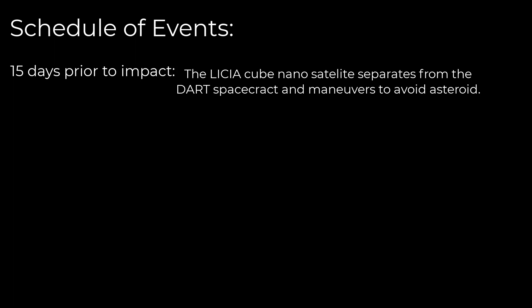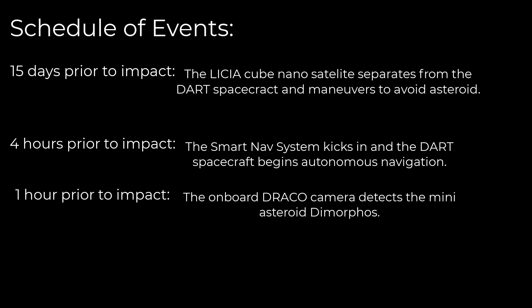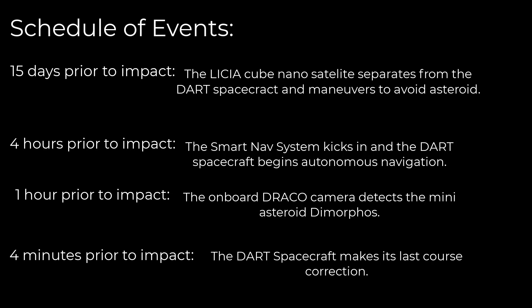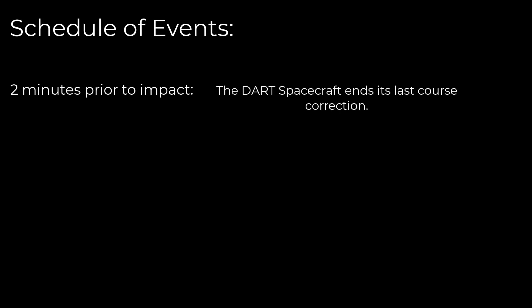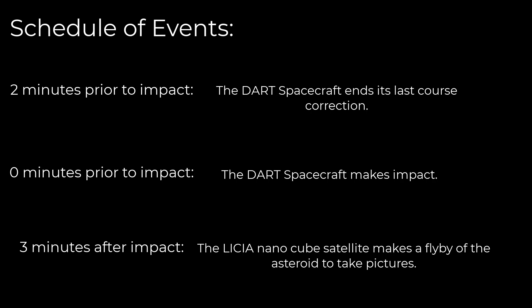Here's a quick rundown of the final 15 days of the DART spacecraft's journey. Fifteen days prior to impact, the LICIACube nano-satellite separates from DART and maneuvers to avoid direct collision with the asteroid. Four hours prior to impact, the SmartNav system kicks in and DART begins autonomous navigation. One hour prior to impact, the onboard DRACO camera detects the mini-asteroid Dimorphos. Four minutes prior to impact, DART starts its last course correction. Two minutes prior, it ends the correction. At zero minutes, DART makes impact. Three minutes after impact, LICIACube makes a flyby to send detailed pictures.